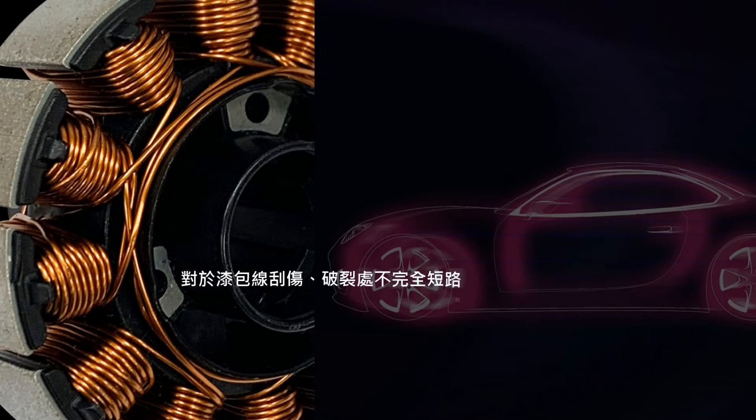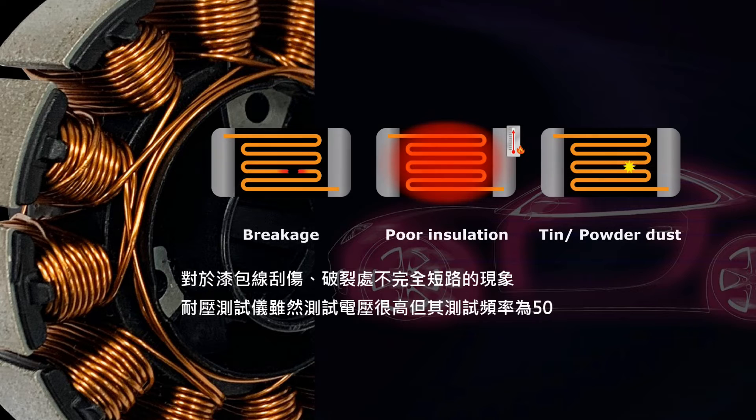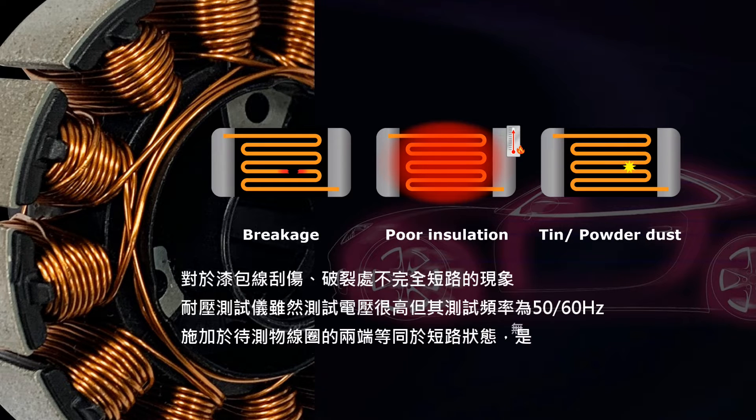Despite the high test voltage of the insulation tester, its testing frequency is 50/60 Hz. Applying it to both ends of the test coil is equivalent to a short circuit condition, and cannot detect interlayer short circuit defects in the product.